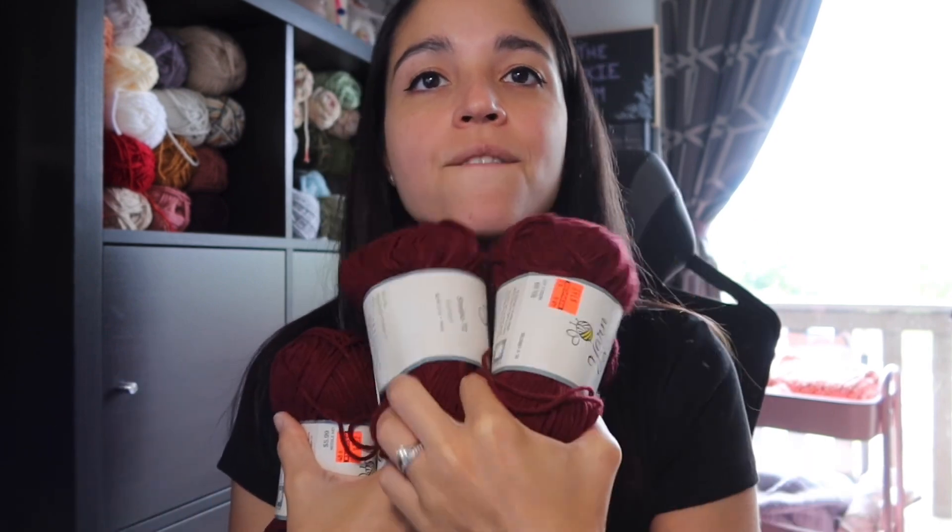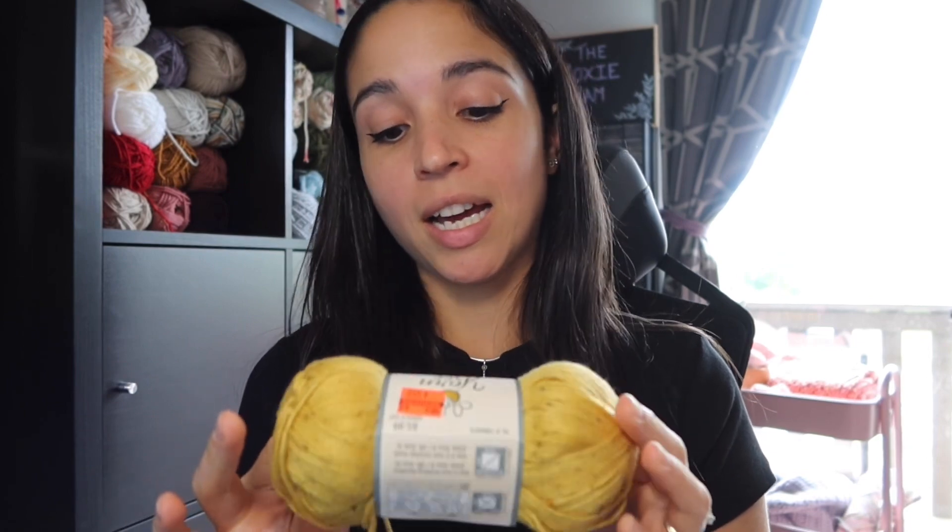I got five skeins of those. They were originally $5.99 and I paid $1.49 each. I need to find out when exactly these sales start so I can plan for next year. Next up is another Yarn Bee yarn: Tweed Indeed in the colorway Golden Tweed. Those are also originally $5.99 and I got them for $1.49.